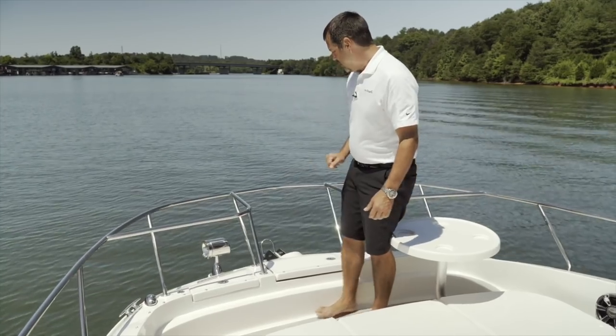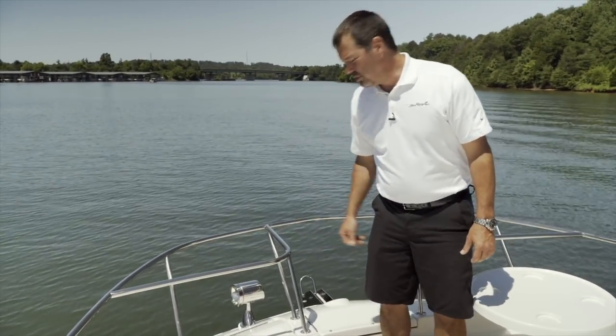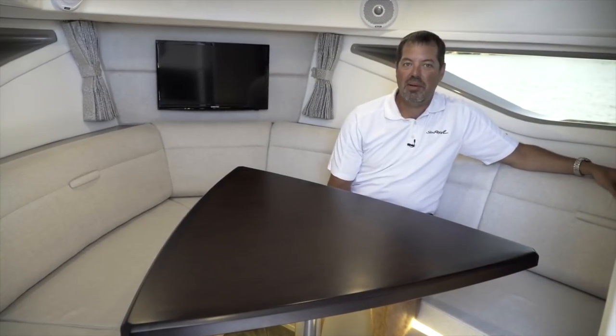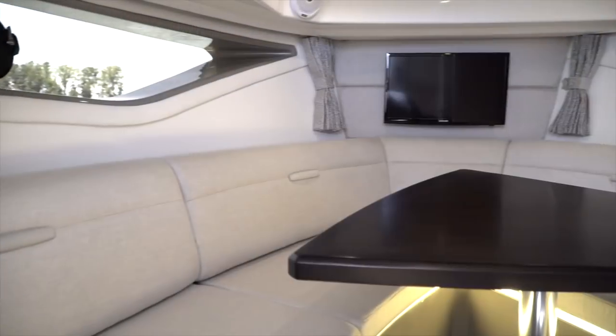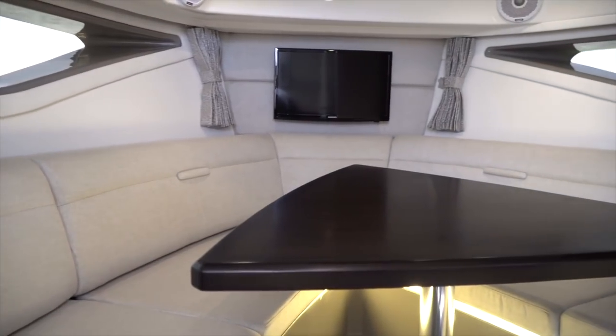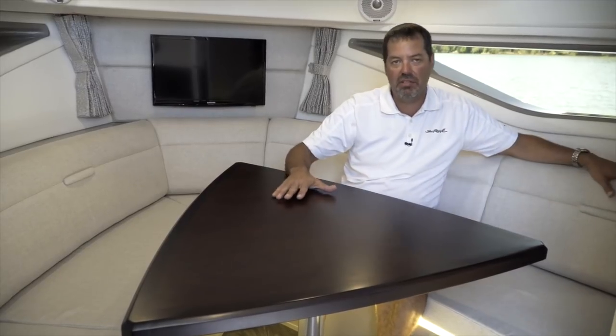Up front on the bow rail, this is equipped with the windlass anchor system and the optional spotlight. Down below you can see the spacious cabin with large hull-side windows both port and starboard, bringing lots of natural light down into the cabin. The V-berth converts to a bed using a high-low table and a filler cushion to comfortably sleep two.